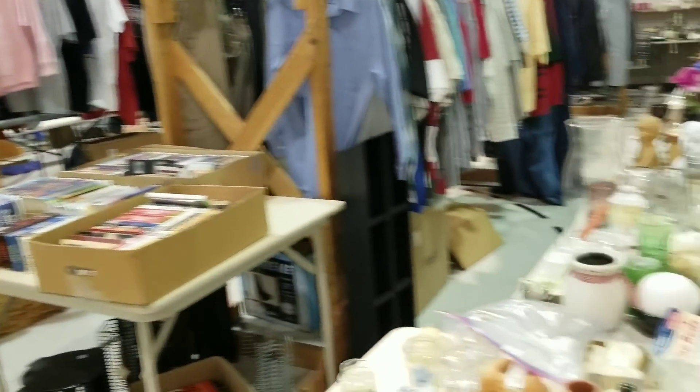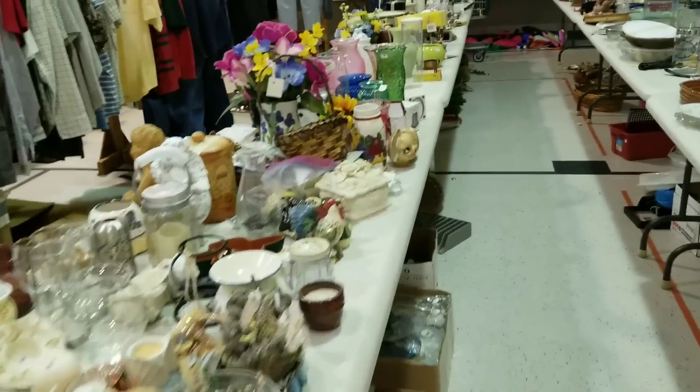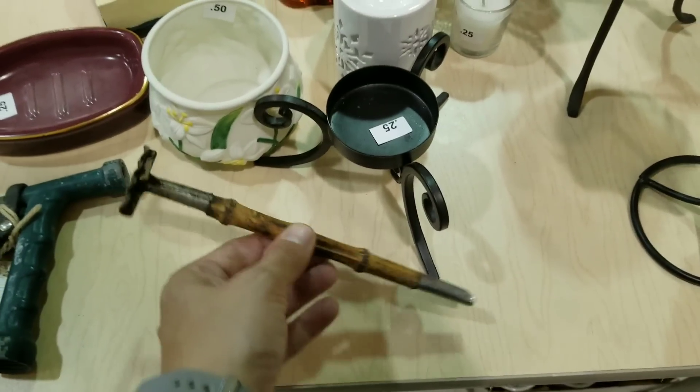As you can see, just a plethora of different things. Lots and lots of glassware always. So if you're a crafter, rummage sales are great places to go because you can find some really cool stuff — just really unique things. That's kind of fun.